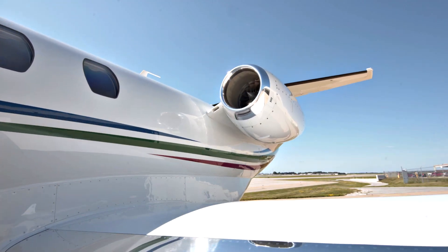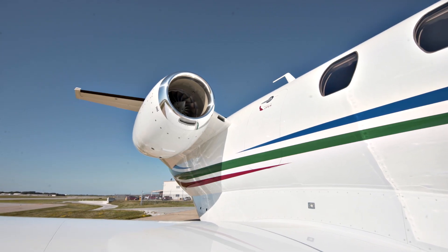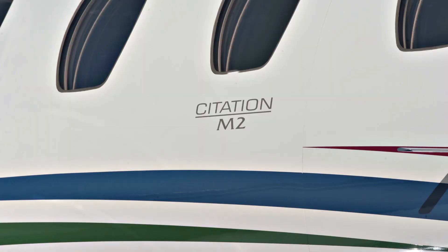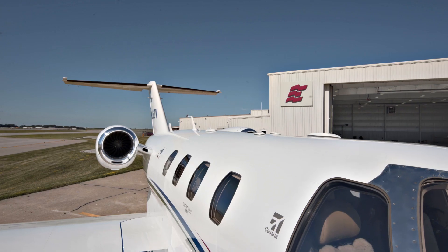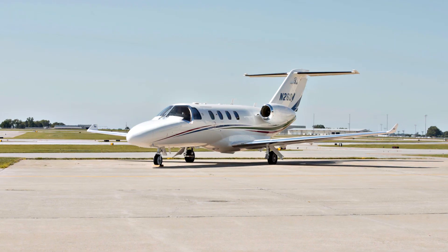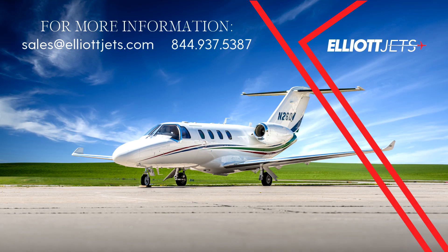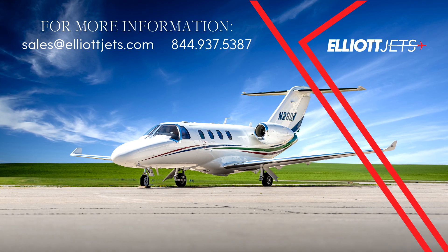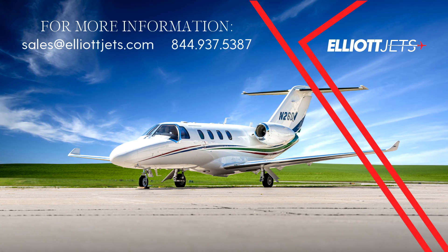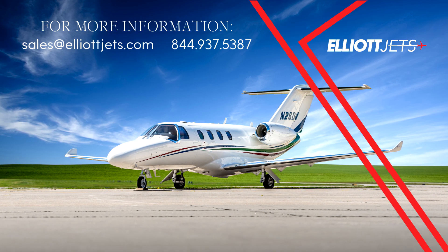With low time, engines on TAP Blue, and Garmin G3000 touchscreen avionics, this Citation M2 is an excellent single-pilot jet. Contact one of our dedicated team of highly trained aircraft sales, acquisitions, and appraisal representatives to help place you in this aircraft today. For more information on this Citation M2, please email us at sales@elliottjets.com or call 844-937-5387.